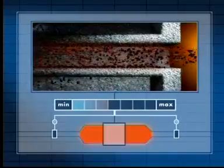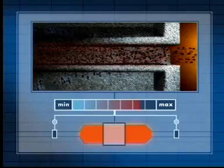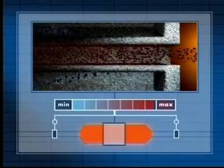As soon as the level of soot in the filter reaches a maximum allowable level and the ambient conditions are especially favorable, the active regeneration of the filter begins.